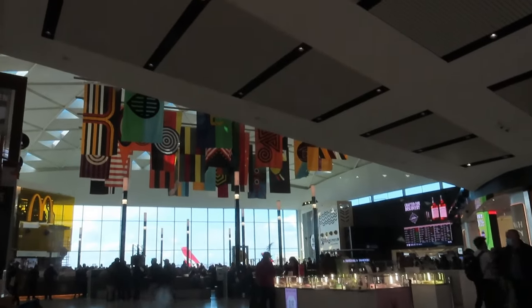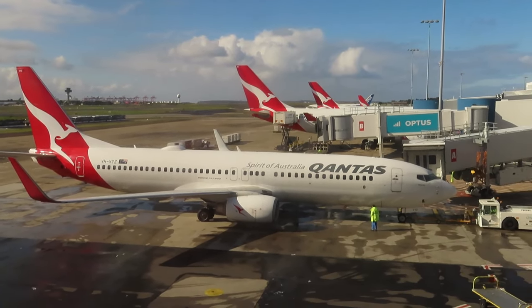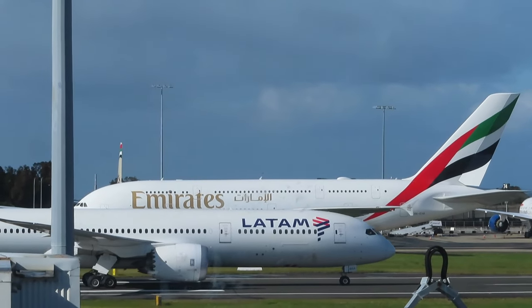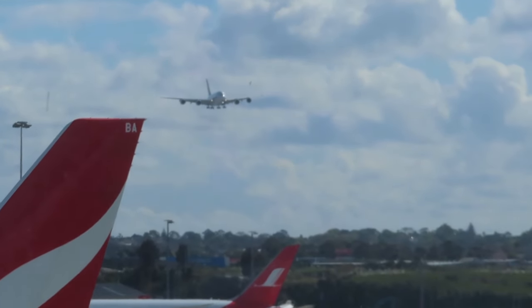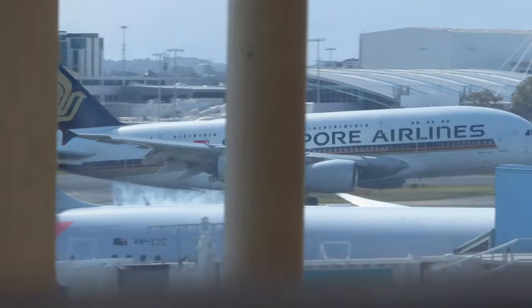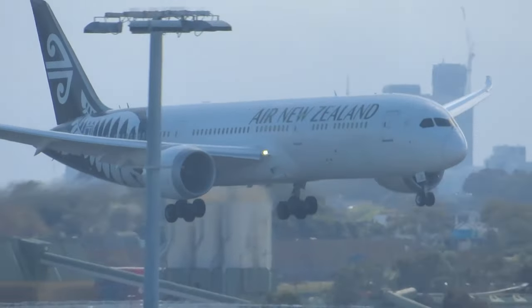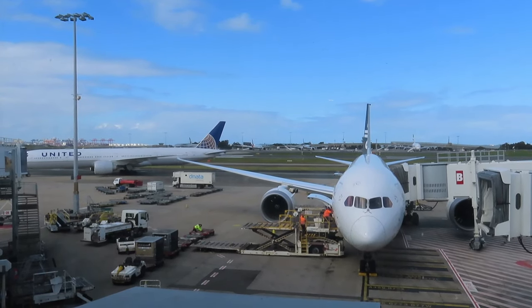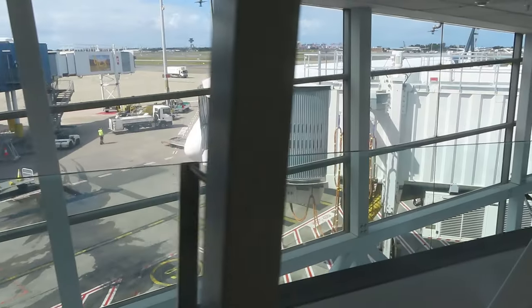As premium economy tickets do not get you lounge access, it was time for plane spotting. Here is my aircraft for today — a 4.9 year old Boeing 787-9 registered Zulu Kilo November Zulu Lima. Premium economy passengers get priority boarding after business class. Boarding began around 30 minutes behind schedule.